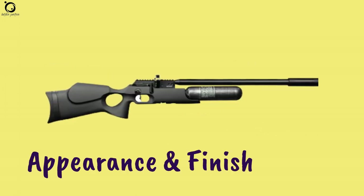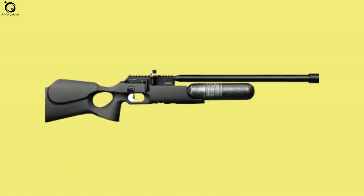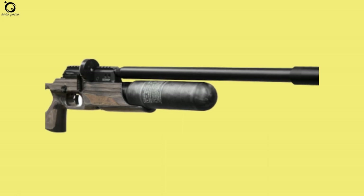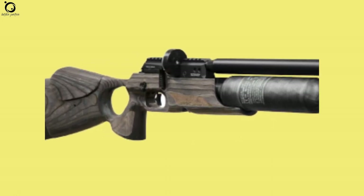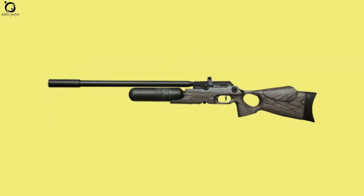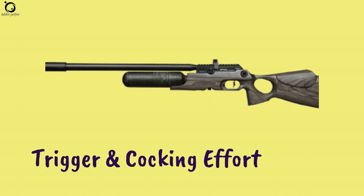Appearance and finish: Looking at the quality of finish on this air gun, you'll love the synthetic stock that also features a thumb hole for ease of holding. You can also enjoy a gorgeous Minelli stock, blue-black laminate stock, among other stock options that emphasize the beauty of this air gun.